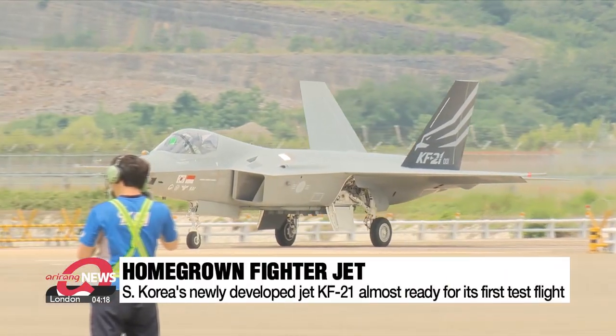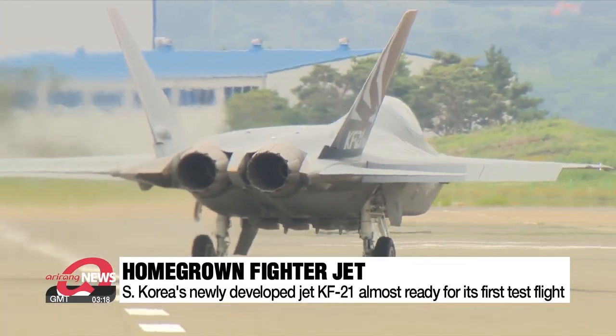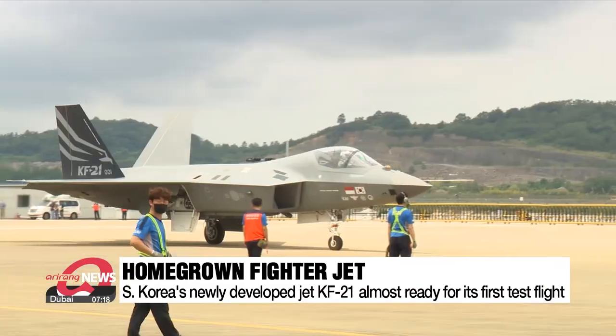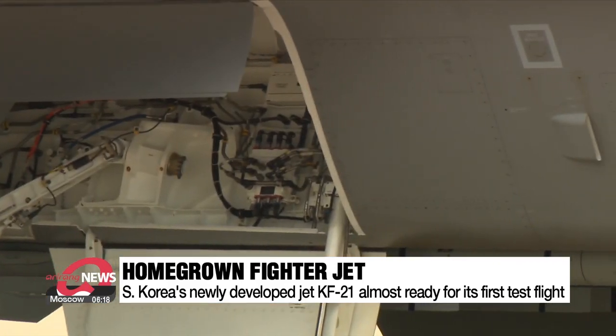A fighter jet slowly leaves its hangar at Sa-cheon Airport in Gyeongsangnam-do Province, located about 400 kilometers southeast of Seoul. This aircraft, developed by South Korea, is named the KF-21, and is now almost ready for its first flight.